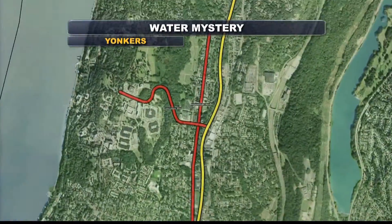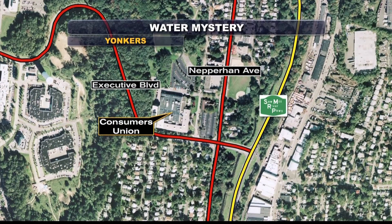It started this afternoon right along Executive Boulevard near Neprahan Avenue and flooded part of the headquarters of Consumer Reports magazine. News 12's Melissa Colorado shows us the damage.